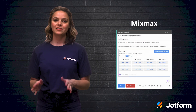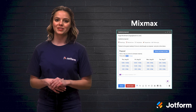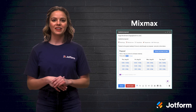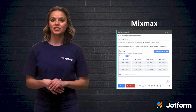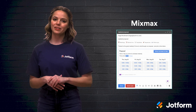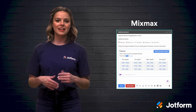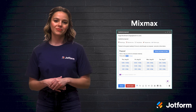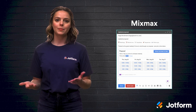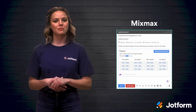Last, but certainly not least, we have MixMax. This sales engagement platform helps people reach their customers, book more meetings, and close more deals. So if that sounds like it's up your alley, you can easily add this app to your Gmail and be off to the races. Some key features of MixMax include one-click meetings, adding your Google Calendar to emails, easy group scheduling, and sending reminders through the app. This app supports more than 10,000 businesses today and offers a variety of plans depending on your company's needs. Their starter plan begins at $9 per user per month.